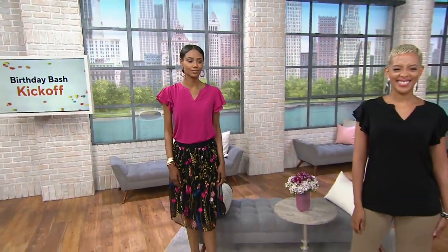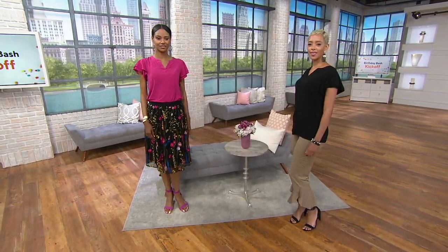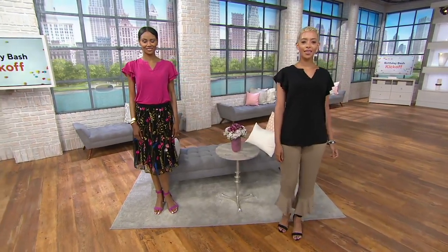It gives you nice upper arm coverage, but you're still in something short-sleeved — it's not going to be super hot on you. You can see gorgeous Katia tucked it into a skirt that's coming up; Katia is in the double extra small at 5'10". And beautiful Blair next to her wearing it with a fun Susan Graver pant — Blair is 5'7" wearing the double extra small, and she left it untucked. It's a nice length so you can do so — it's not a crop top, not short, so it gives you good coverage.